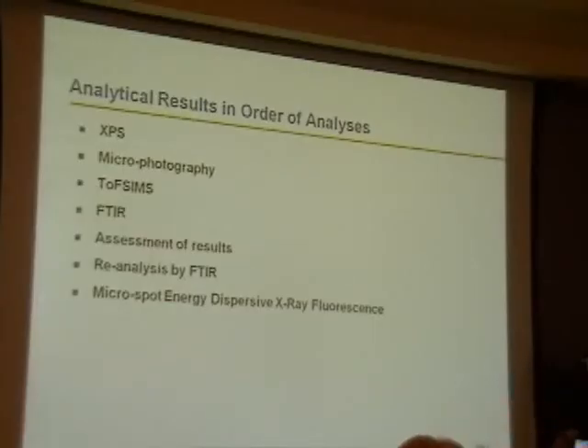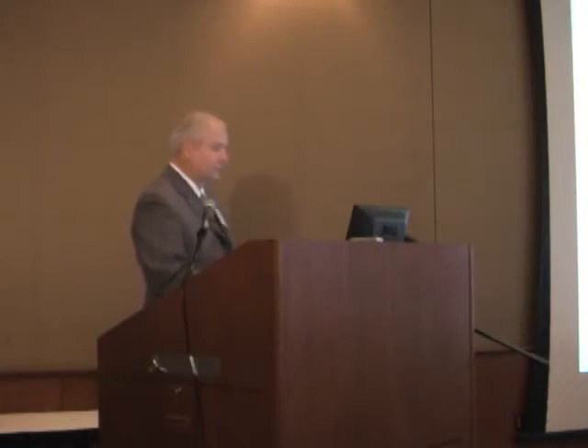Analytical results in order of analysis: XPS was what Ray Rogers had asked for, and we did it. The next instrument available that was cold was used for microphotography, and then TOF-SIMS. The TOF-SIMS operator recommended we go to FTIR. Then we had to assess some results by calling Ray and Sue. And then we did reanalysis of some of these threads, followed by micro-spot energy dispersive X-ray fluorescence.